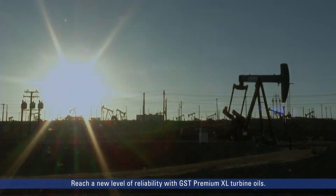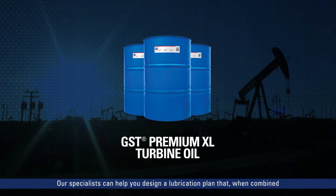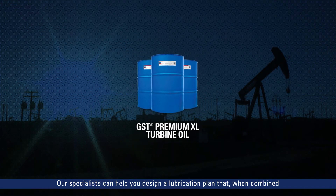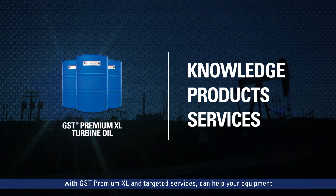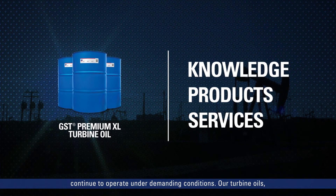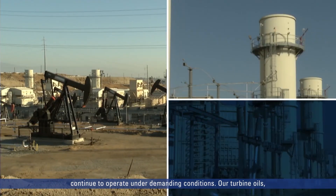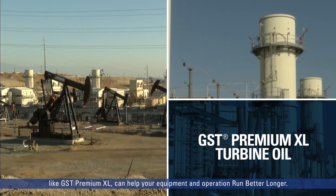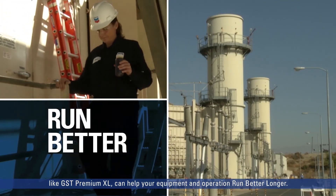Reach a new level of reliability with GST Premium XL turbine oils. Our specialists can help you design a lubrication plan that, when combined with GST Premium XL and targeted services, can help your equipment continue to operate under demanding conditions. Our turbine oils, like GST Premium XL, can help your equipment and operation run better longer.